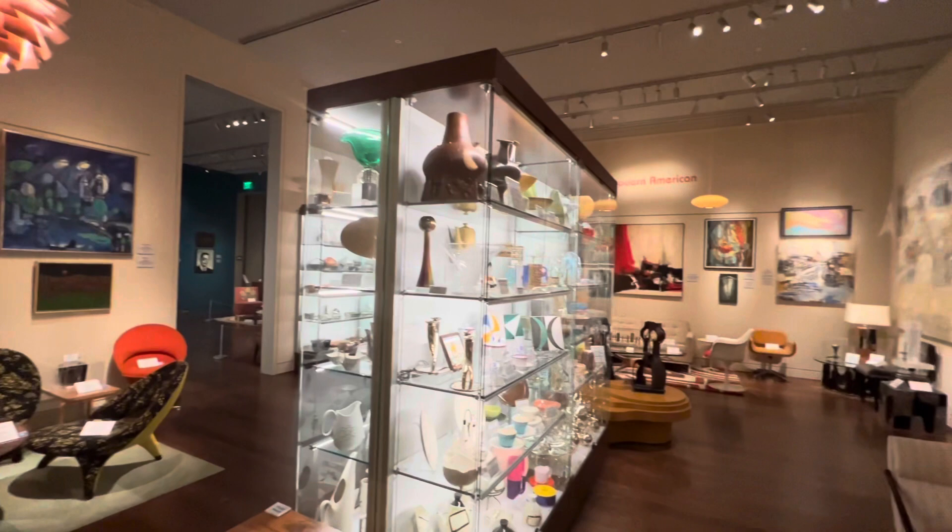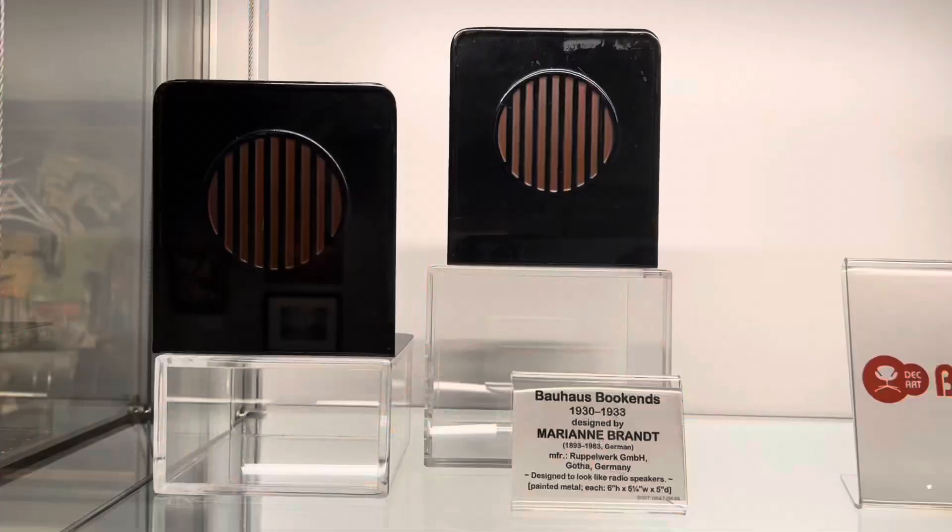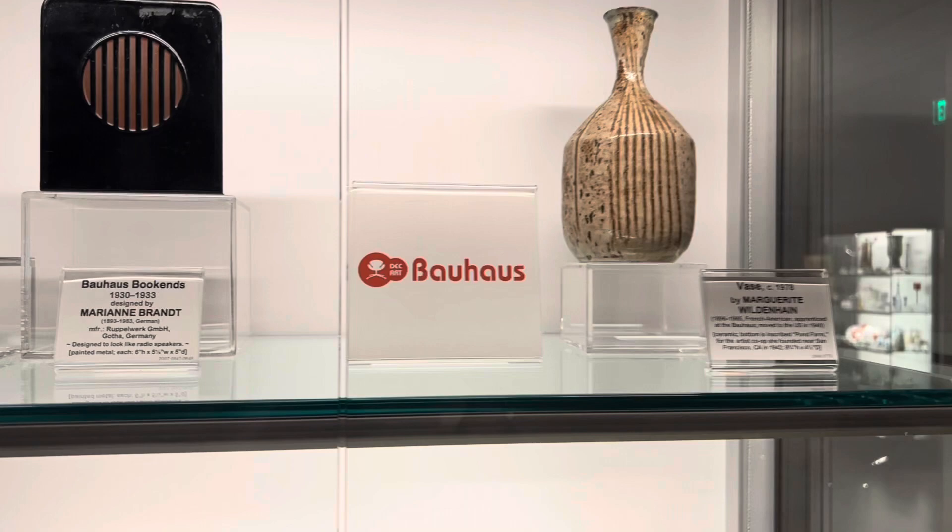You could spend hours looking through the Kirkland's extensive decorative arts collection. From Art Nouveau to Art Deco to Pop Art and Bauhaus, there are so many pieces to inspire your inner interior designer.